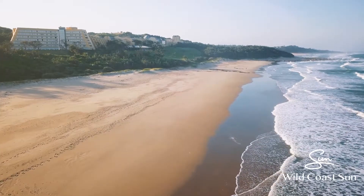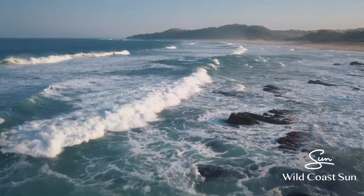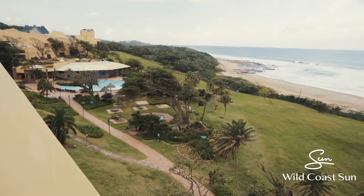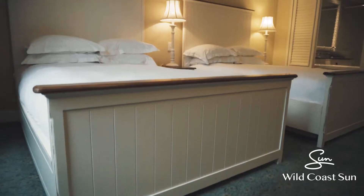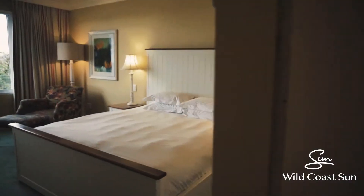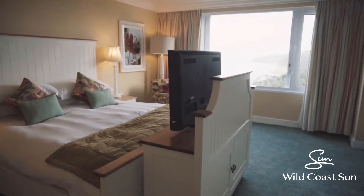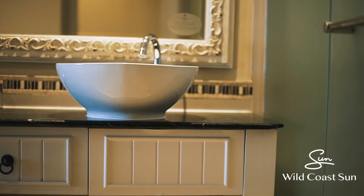We have an amazing 396 room hotel situated alongside one of the most pristine unspoilt coastlines we have in the country. Out of those 396 rooms, we've got roughly seven suites and two presidentials, and we have 32 sea facing family rooms that we have to offer our clientele as well.